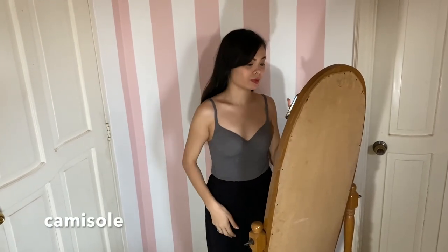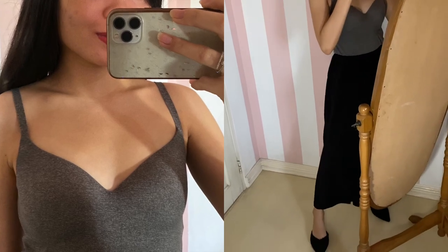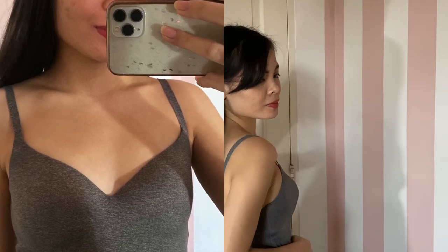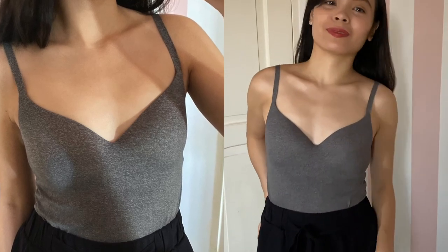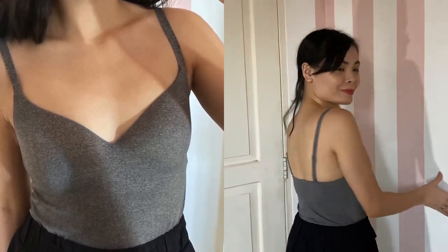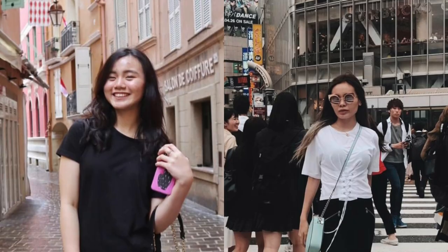Next up, a camisole. Get one that's perfect on its own or as a thin innerwear. It must have a soft, stretchy, breathable fabric that would feel great against the skin. I would suggest having this essential in neutral tones to fit well with all outfits.